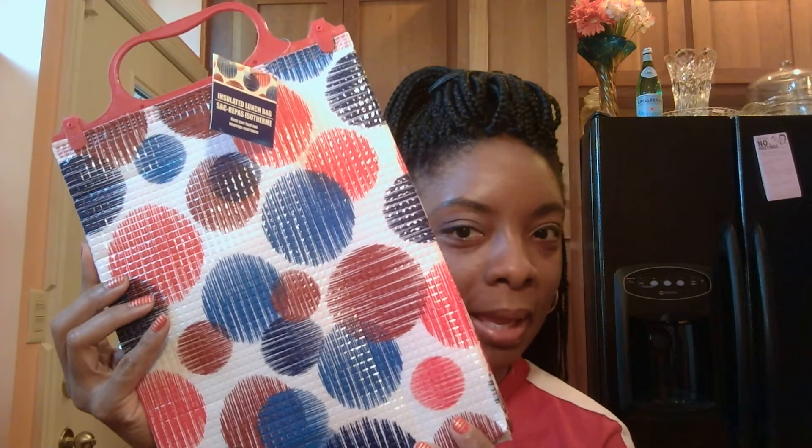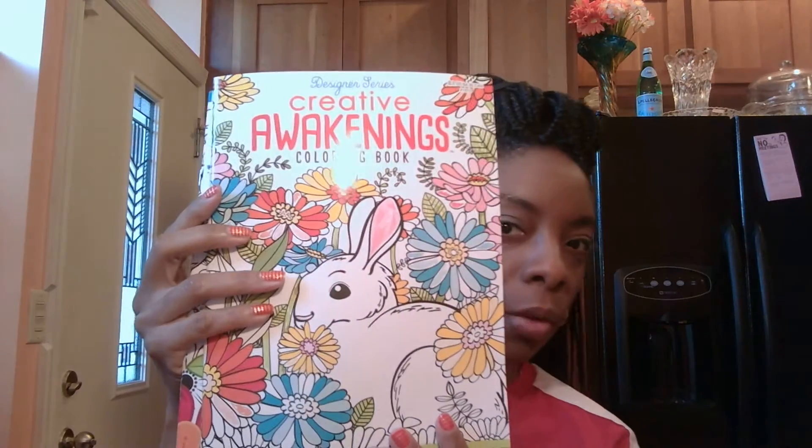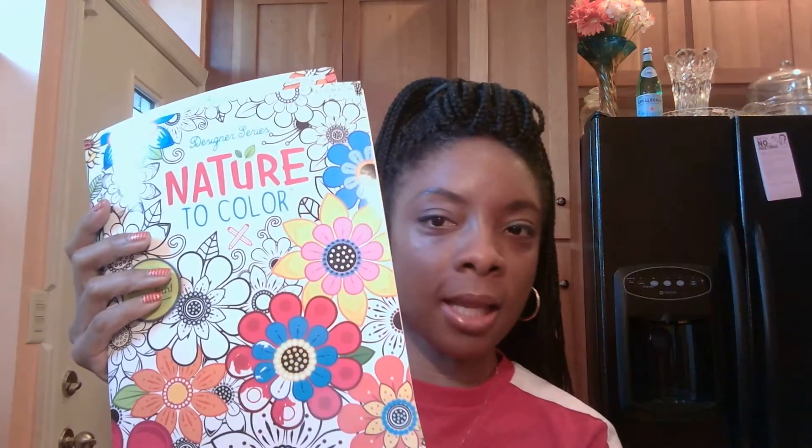So here are the items that will be in my giveaway. One of you guys out there will receive one of these cute little lunch bags to take with you to work. You will receive two adult coloring books to help you relax after a long, hard day at work. This one is the Designer Series Creative Awakenings, and this one is Nature to Color.